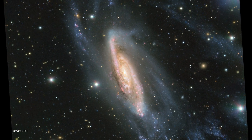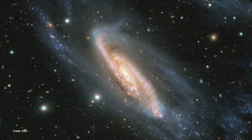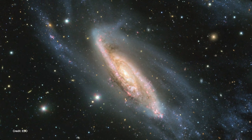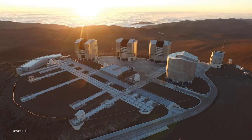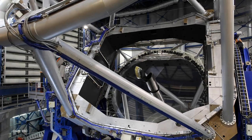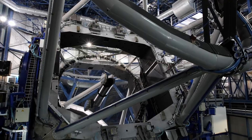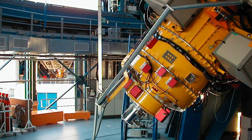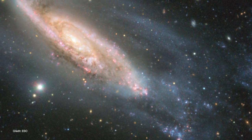The European Southern Observatory released this spectacular image of the spiral galaxy NGC 3981, located in the constellation Crater, the cup. The image was taken in May of 2018 with the Focal Reducer and Low Dispersion Spectrograph II, or FORES II instrument, on the ESO's Very Large Telescope. FORES II is mounted on the Unit I telescope named ANTU, one of the four telescopes belonging to the VLT at ESO's Paranal Observatory in Chile. FORES II has been dubbed the Swiss Army Knife of Instruments because it's able to study a variety of astronomical objects in many different ways, as well as being capable of producing beautiful images like this one.